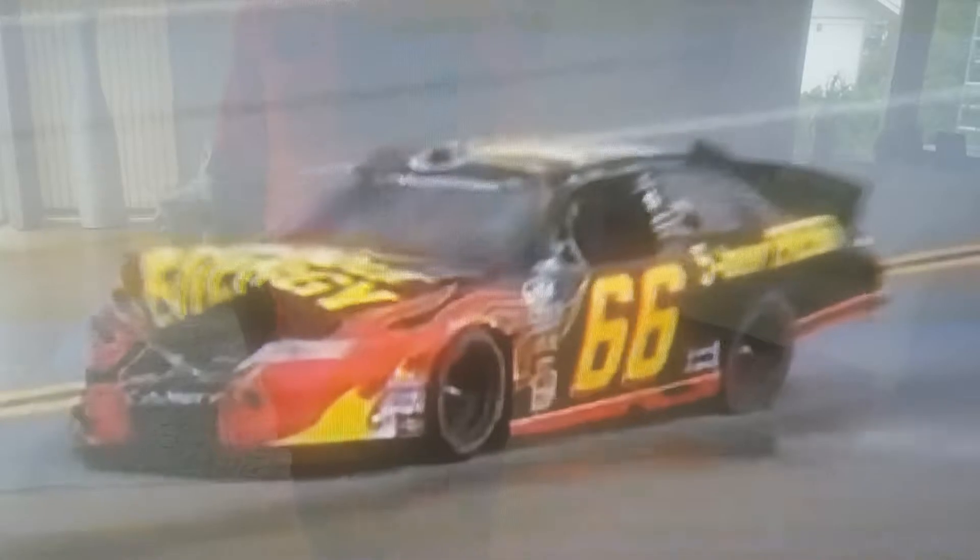I saw one car go spinning down and actually hit the inside wall, then kept going all the way to turn one like the throttle was on. It was Michael Annette also in the 15.